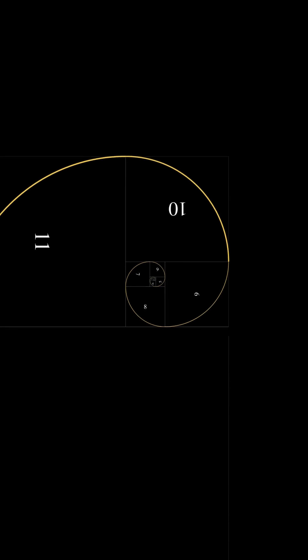But wait — it's not exactly the golden spiral, just an approximation. As Fibonacci numbers grow, the spiral nears the golden one.